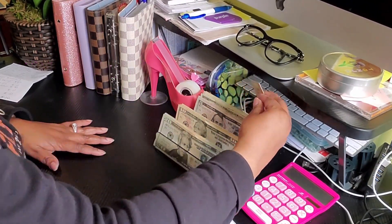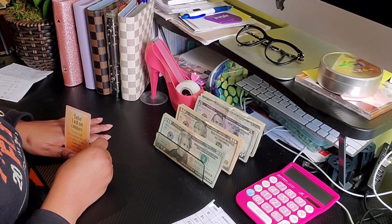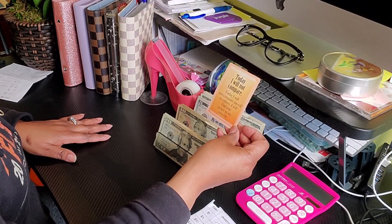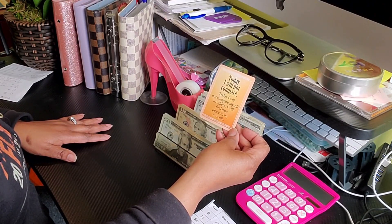I have two cameras going right now because I don't want any more mishaps with my audio-visual. Before we begin, I have an affirmation card and it says: Today I will not compare myself to others. I will find true peace in my own life.